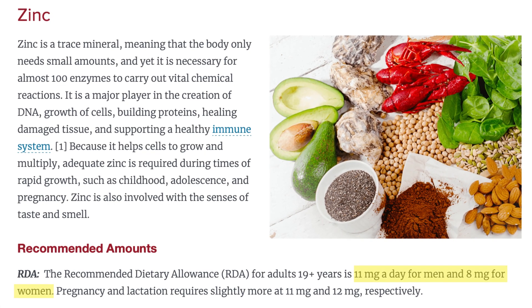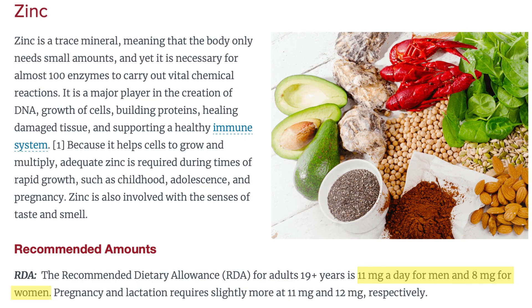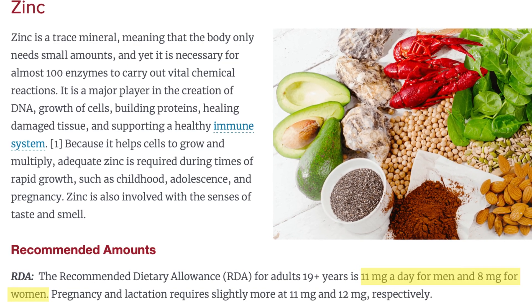Unlike the macrominerals such as calcium or magnesium, we only need zinc in very small amounts. The RDI for women in the U.S. is 8 milligrams and for men it's 11 milligrams. That doesn't mean it's not important though.